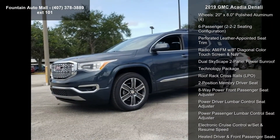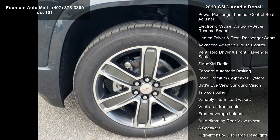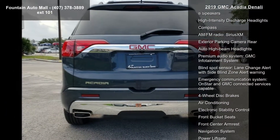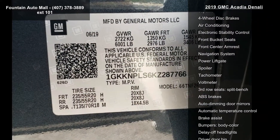Enjoy these notable features: preferred equipment Group 5 SA, 3.16 axle ratio, 20x8.0 polished aluminum wheels, 4 to 6 passenger 2-2-2 seating configuration, and perforated leather appointed seat trim.